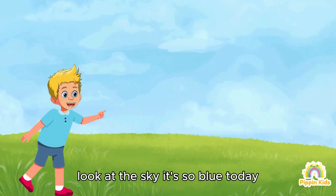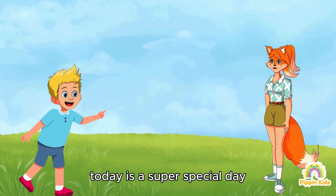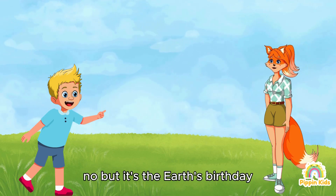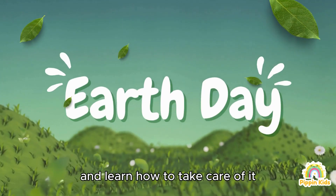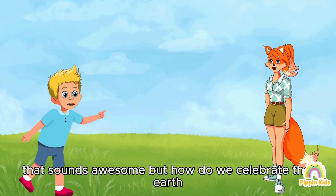Whoa Lily, look at the sky, it's so blue today! Beautiful, right? And guess what — today is a super special day. Is it your birthday? No, but it's the Earth's birthday! Well, sort of. Today is Earth Day — a day to celebrate our planet and learn how to take care of it. Oh, that sounds awesome!